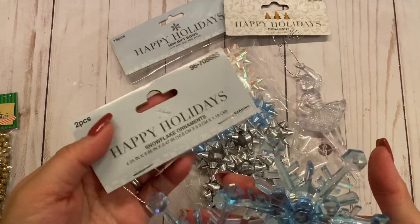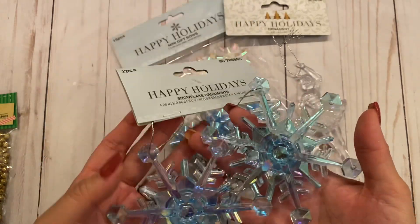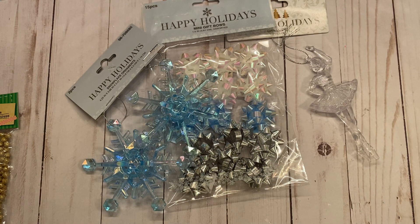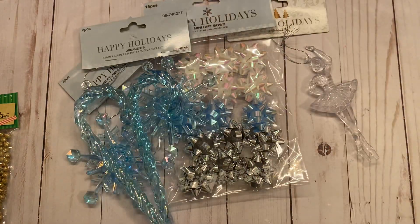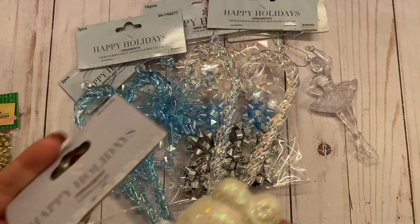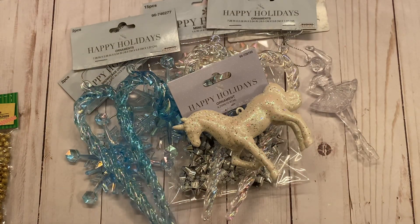I picked up these gorgeous plastic iridescent blue snowflakes — look at how pretty they are. These are cute for packaging or you can just alter them. And then I also found these super adorable candy canes in the same iridescent blue, and I picked them up in the clear as well. And last but not least, I found this glittered unicorn — super cute. That is my little haul from the 99 Cents Only store.